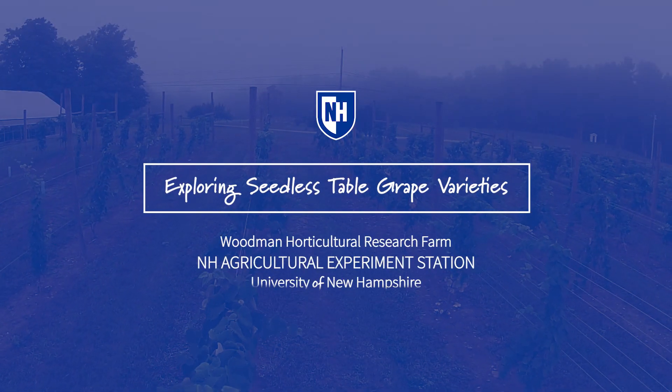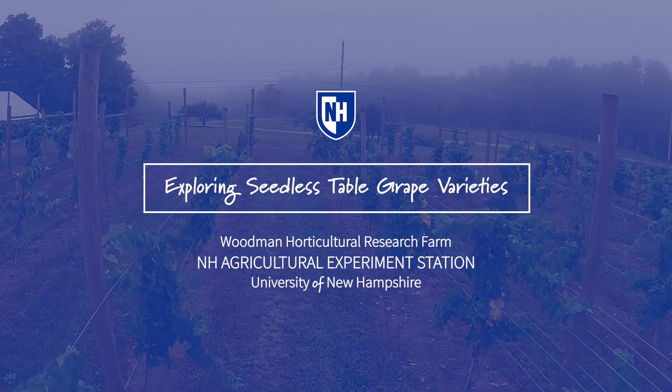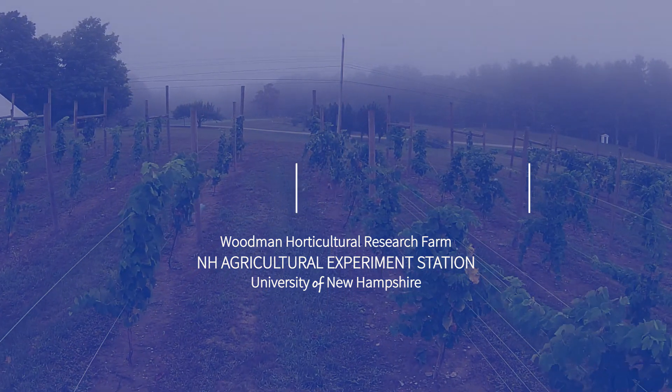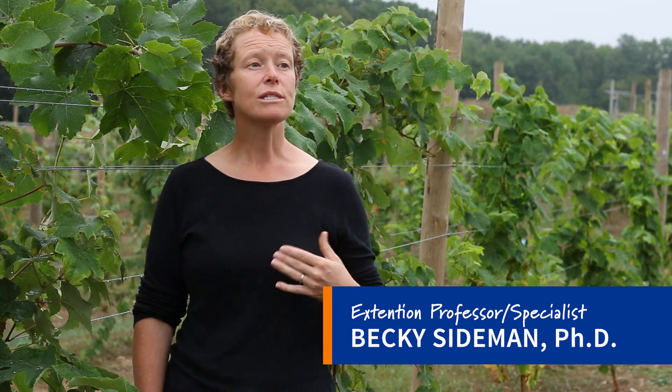We're standing in the middle of a seedless table grape vineyard here. We have a couple of objectives with this project: figuring out what varieties of seedless table grapes are going to do well here in New Hampshire for producers, and also figuring out what are the best ways to grow them.